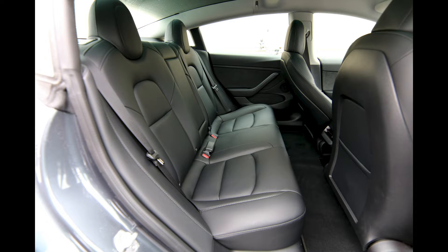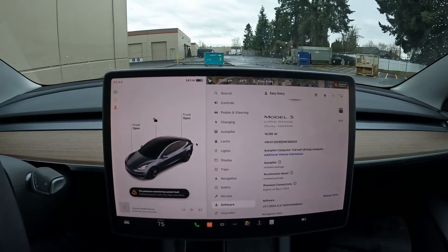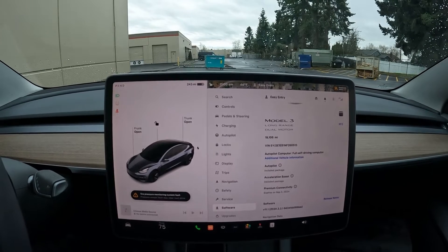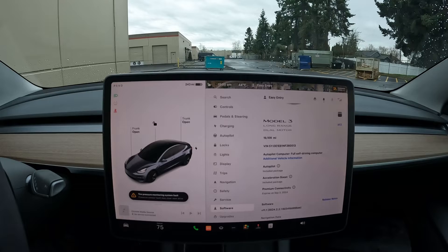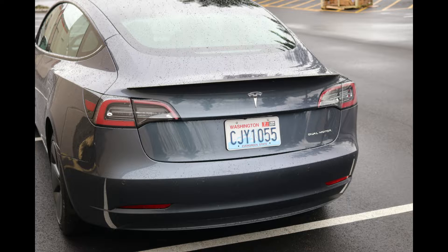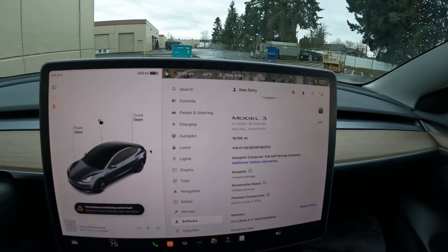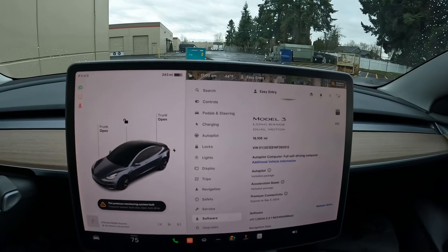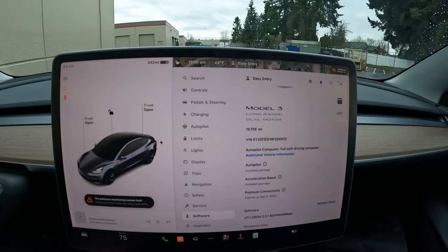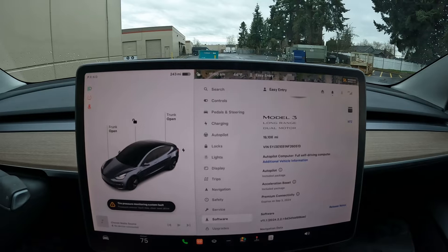The Model 3 Performance has more top-end power, higher top speed, a sport suspension, a more aggressive wheel and tire package, and bigger brakes. So it's not everything the Model 3 Performance has. But if you're not going to track days or cook the brakes and just want some extra acceleration, this $2,000 acceleration boost upgrade is a nice feature — and it will transfer to you. We've sold hundreds of Teslas and never had anyone lose a software upgrade on transfer.